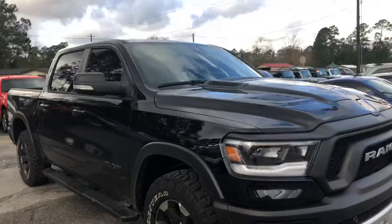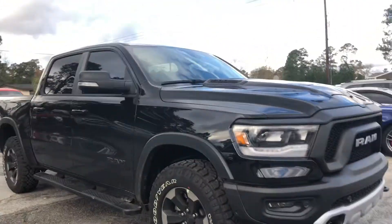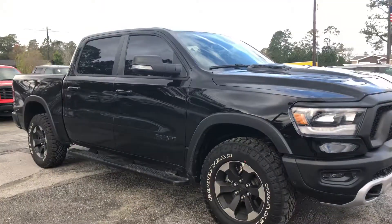Hey, this is Shelby with the all-new Jimmy Brick Chrysler Jeep Dodge Ram here in Statesboro, Georgia. I just wanted to introduce myself and make a quick video of this 2019 Ram Rebel 1500.